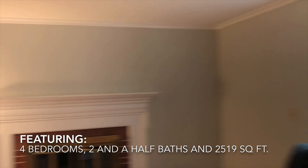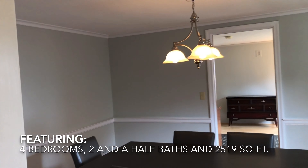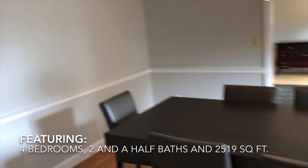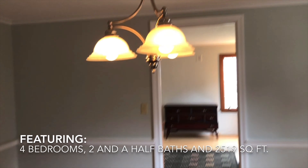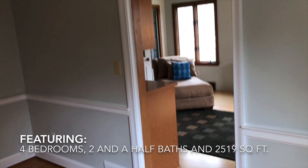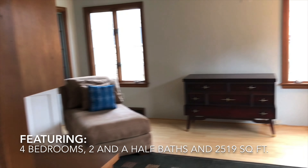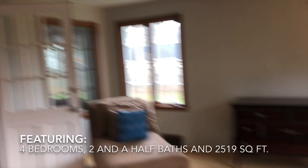Two and a half baths. We've got our classic formal living room here, and we'll go into the formal dining room. A couple of unique things about this house — not only does it have the formal dining room, but it also has two finished rooms in the back, sort of your family room or great room.